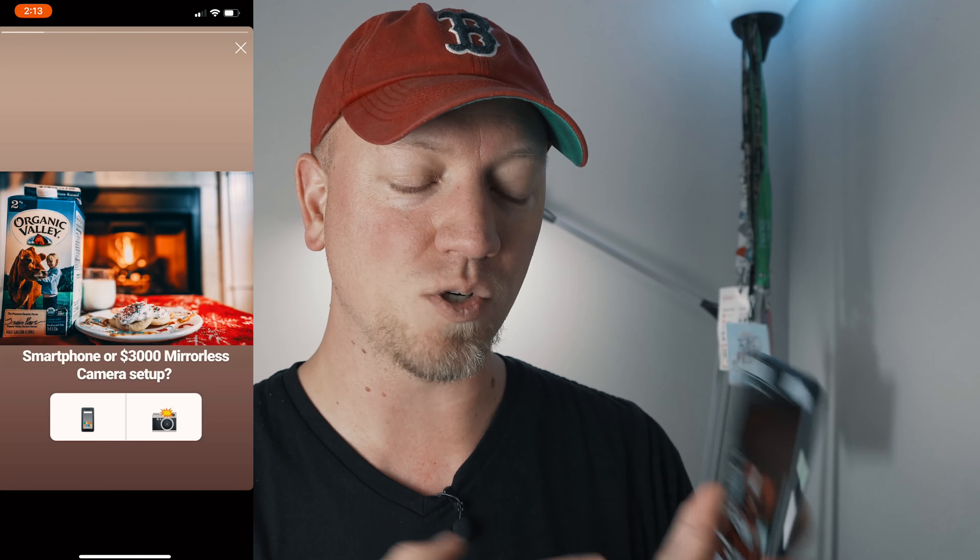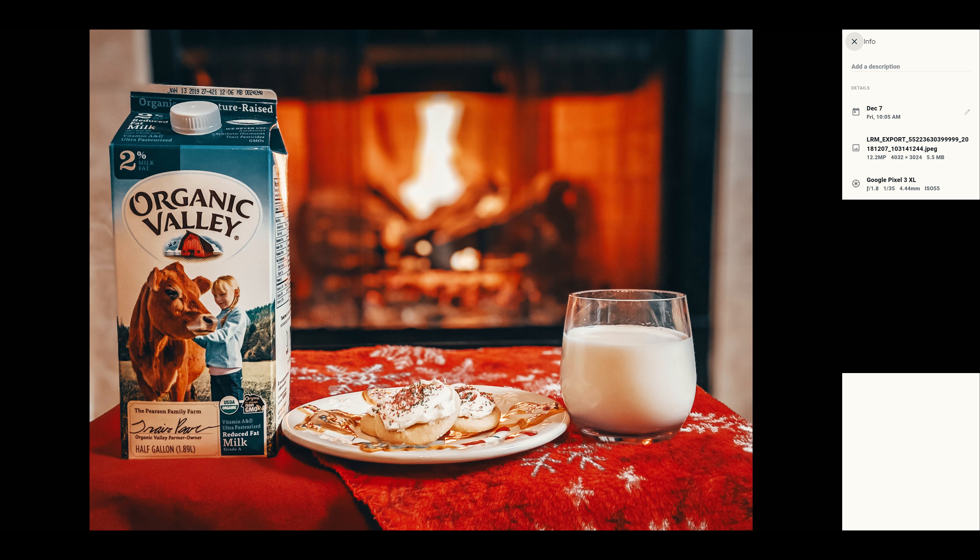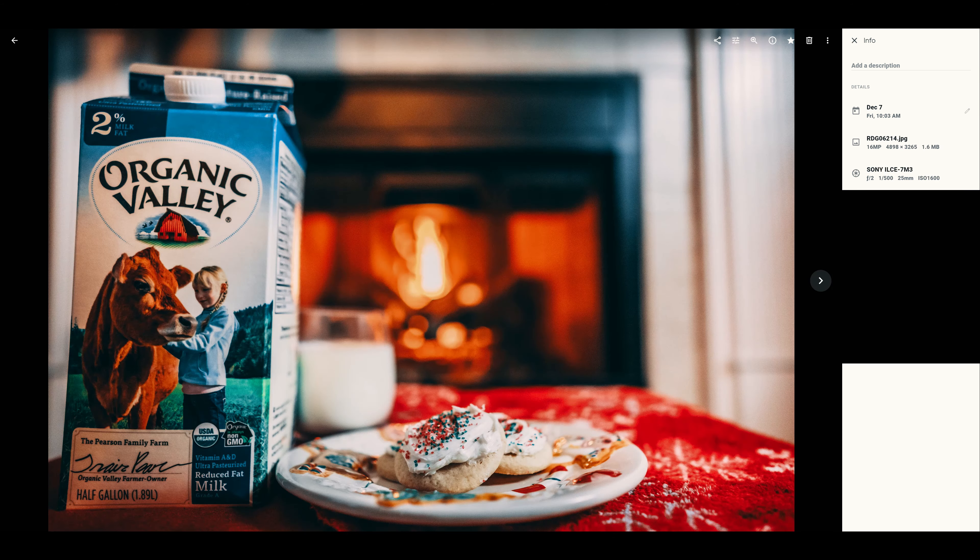Over on Facebook we had 82 votes — 59% liked choice A and 41% liked choice B. Twitter had 55 votes and 65% liked choice A and 35% liked choice B. For the first choice, 46% of people thought it was a smartphone and 54% thought it was the camera. The camera used for the image with the carton, the cookies, and the milk was taken with the Pixel 3 XL. The other one was taken with the Sony a7 III with a 25 millimeter lens.